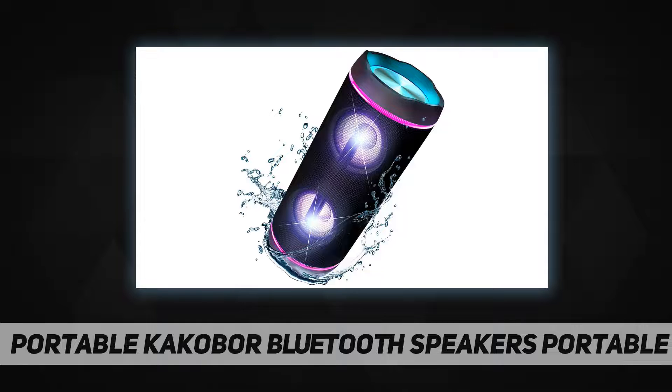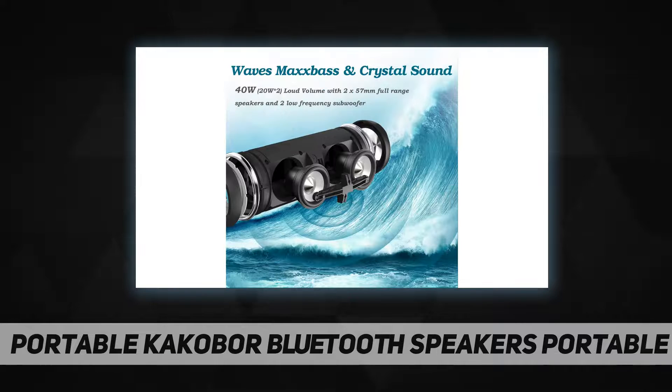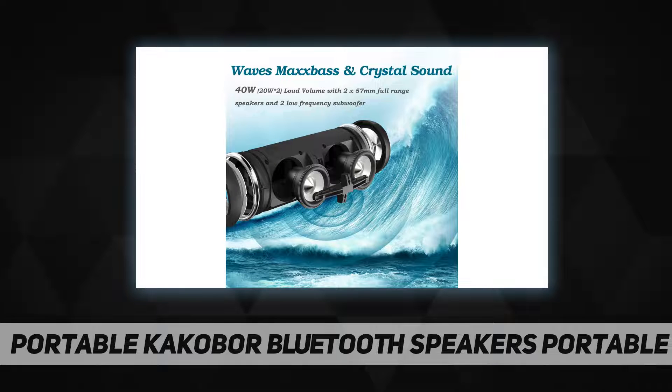IP67 waterproof — this Bluetooth speaker is resistant to splash, rain, and gentle spray, making it applicable in the shower room, by the pool or beach, and even in the rain. Soaking it directly in water for a short time is also okay. This waterproof speaker is also a great shower speaker.